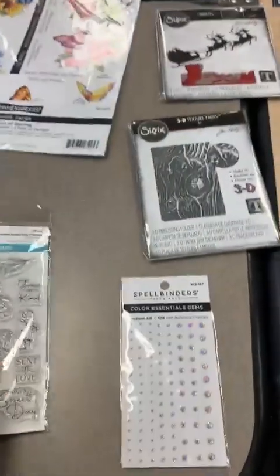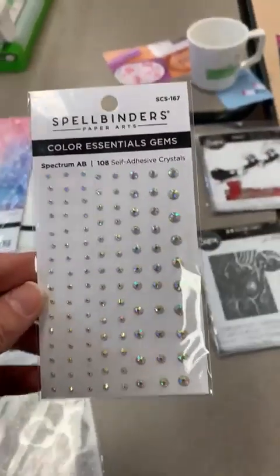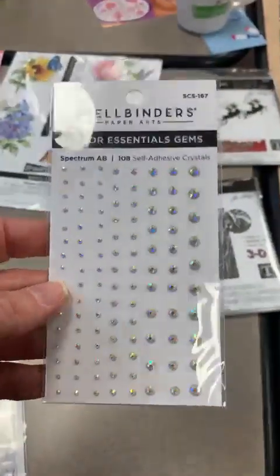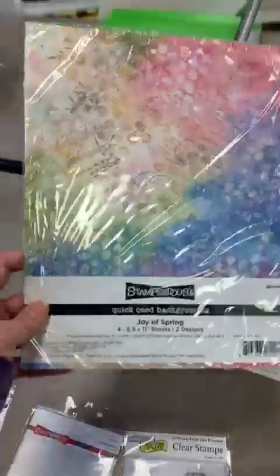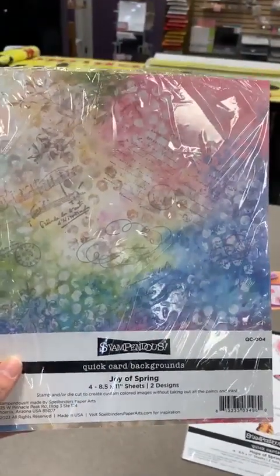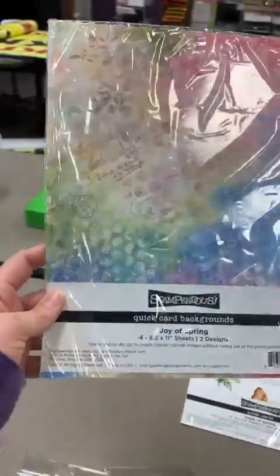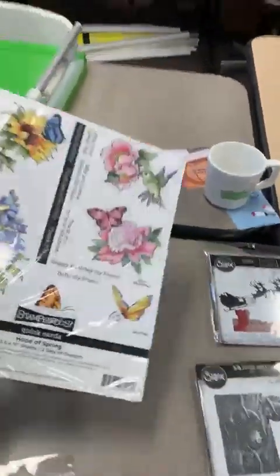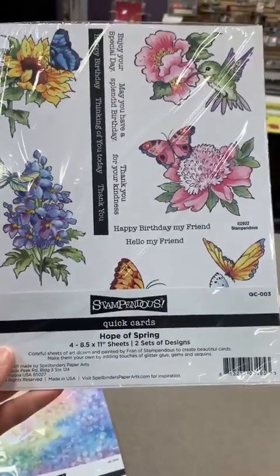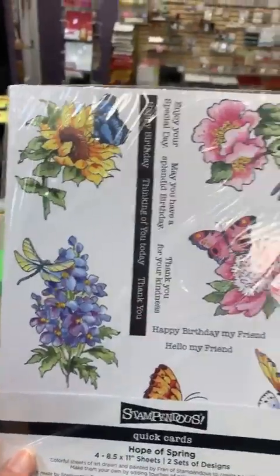The Four Petals Sweet Day item number is STP-179. Just some fun little gems from Spellbinders — Spectrum AB, SCS-167. Also from Stampendous, these are quick card backgrounds called Joy of Spring: four different fun sheets in a collagey style with great spring colors. And then going along with that, they also have Quick Cards Hope of Spring sheets — two sets of each design as fun little cut-aparts.